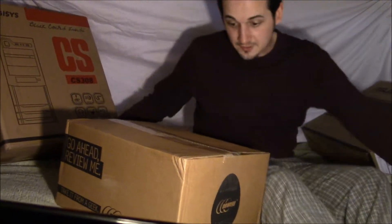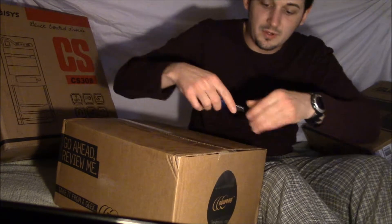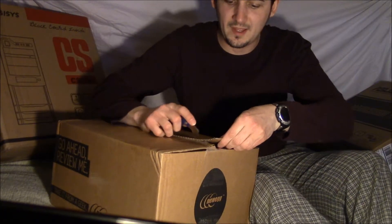We just got a shipment here from Newegg — some parts that I ordered. Let's go ahead and see what we've got.